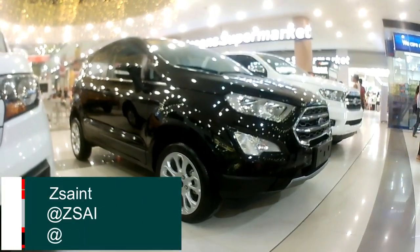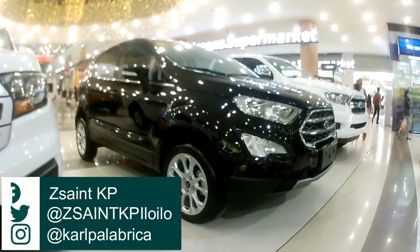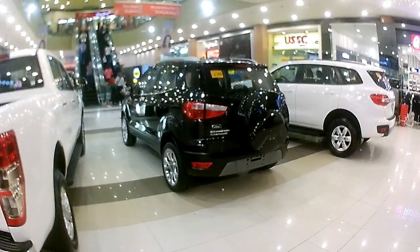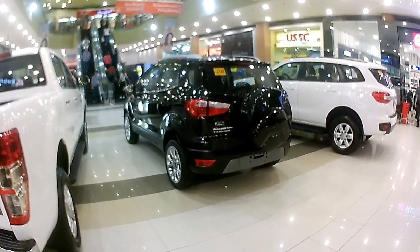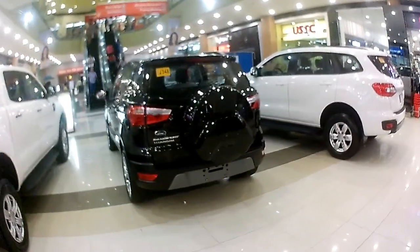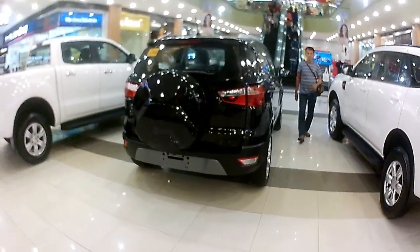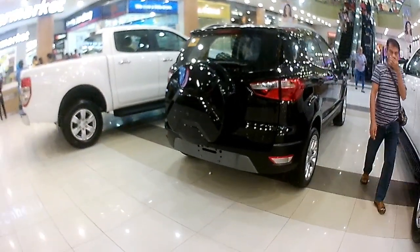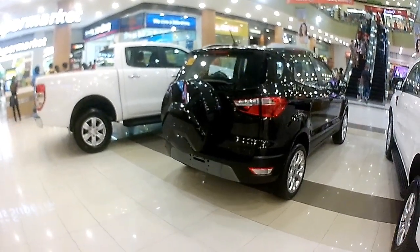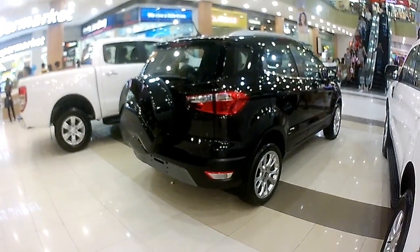Hey citizens, thanks for stopping by. In today's video, we're going to take an up-close and personal look at the 2019 Ford EcoSport. There are 5 trims available for the Philippine market, and the one I'm going to review is the 1.5 Titanium mated to a 6-speed automatic gearbox. I'll take this Ford EcoSport Titanium for a full walk-around review, showing you the most interesting features from the interior as well as the exterior. So, let's sit back, relax, and enjoy this review.